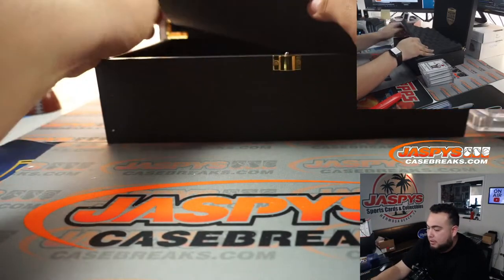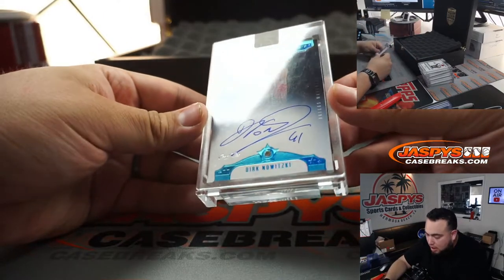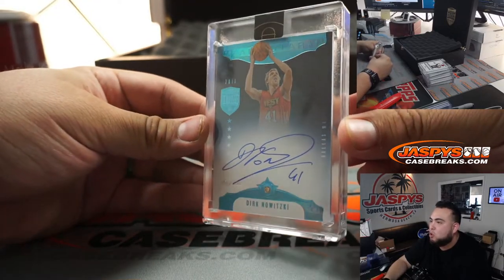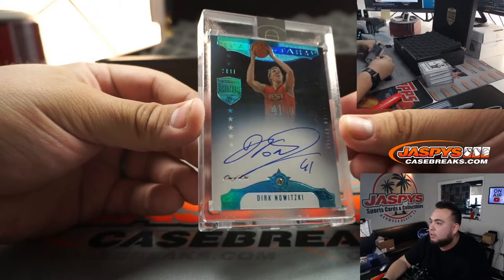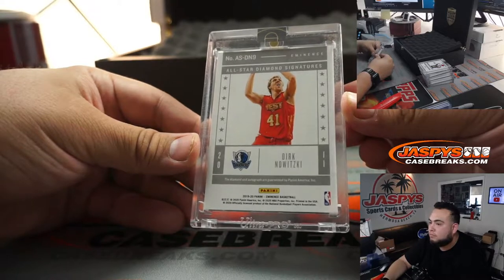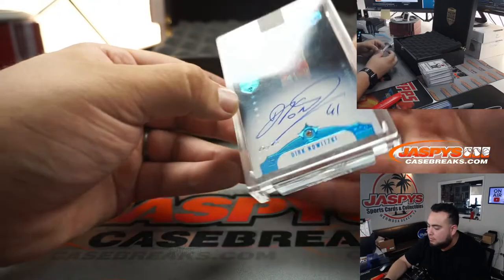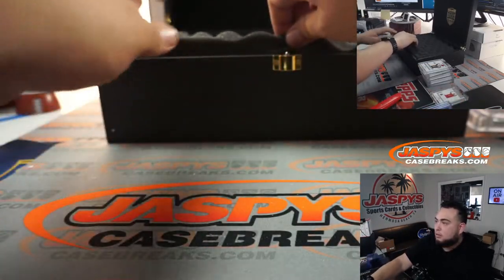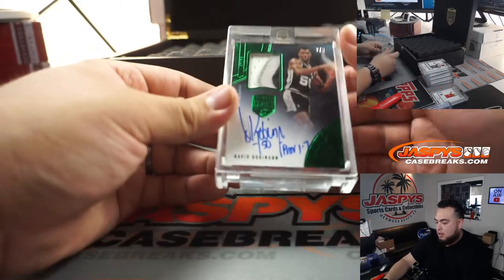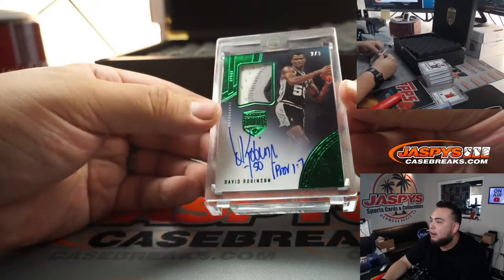Pulling up from right here — one of one, All-Star Autograph and Diamond: Dirk Nowitzki. A little one of one. That's pretty sweet. How about a David Robinson, the Admiral — two out of three, three-color patch and autograph.